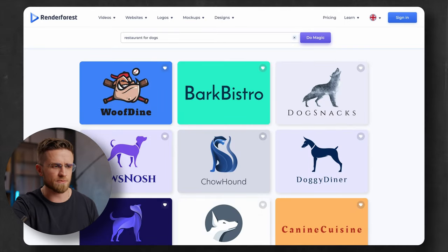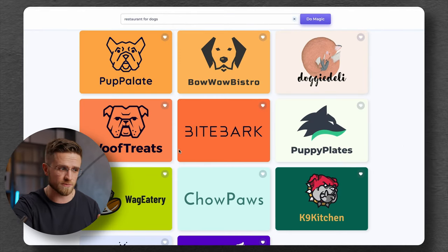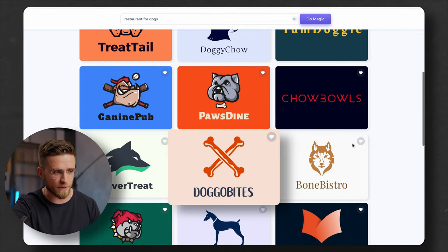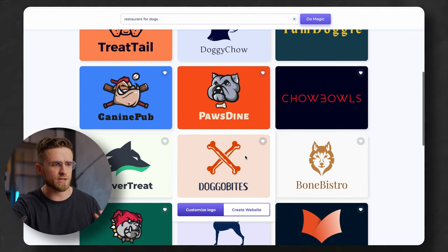What I like is how creative some of these names are: Doggy Diner, Wolf Treats, or Canine Kitchen. I like the last one — cool wordplay. But I think Doggo Bites is the best one so far. Two bones and a name. Not bad, just what a small business needs.